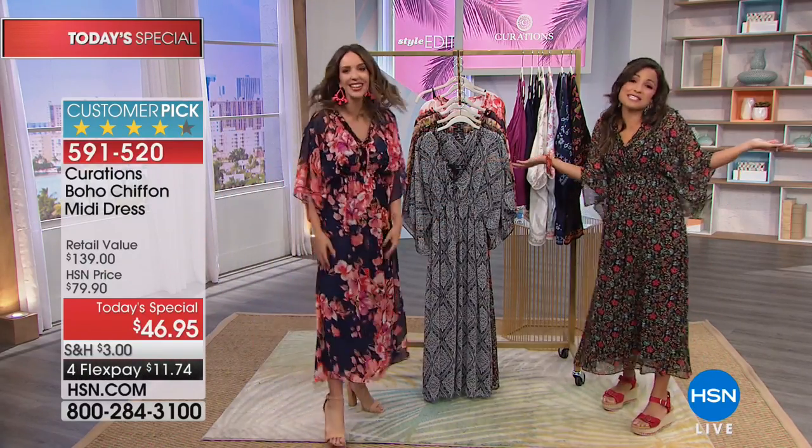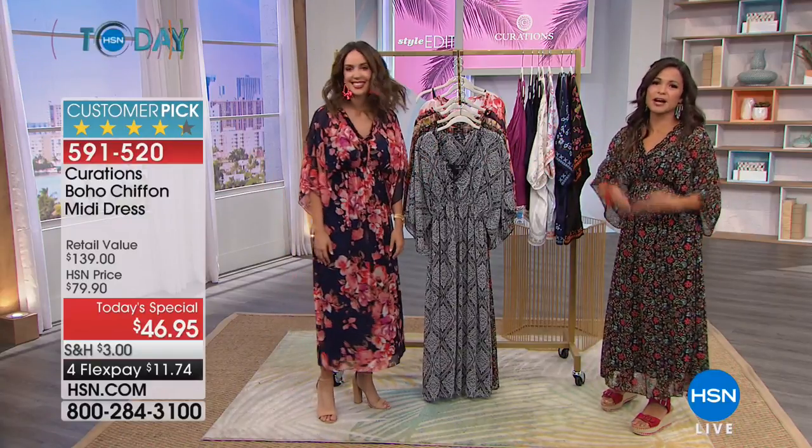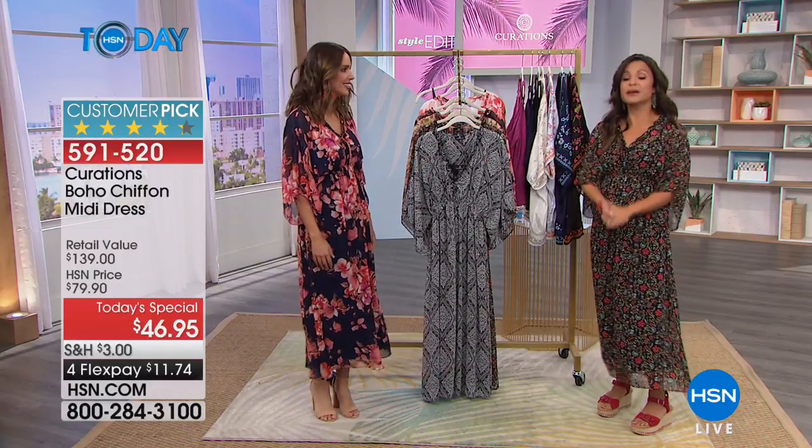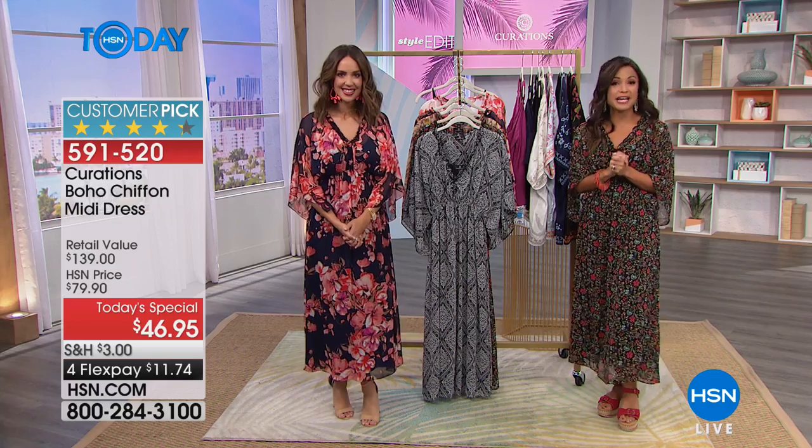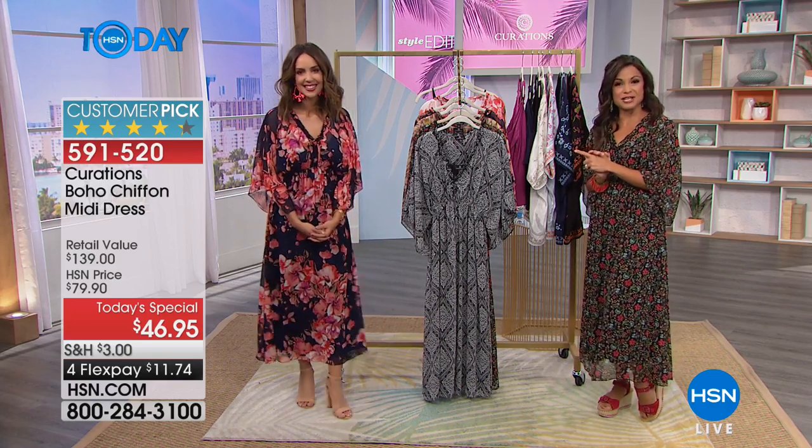We're big goofballs, but it's the morning — we're having coffee, having fun, we're shopping! That is it for the presentation on this dress, but we still have much more to come from the Curations line. Don't go anywhere — we're going to check in quickly and we'll be right back.